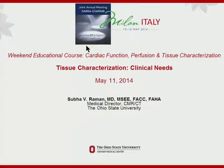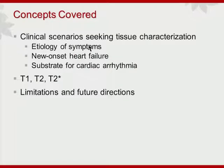Thank you for the opportunity to be a part of this session. Our institution gets research support from Siemens and we have funding from the National Institutes of Health. We'll look at different clinical scenarios and techniques, some limitations with what we do, and future directions.